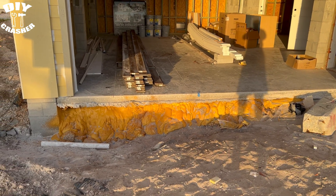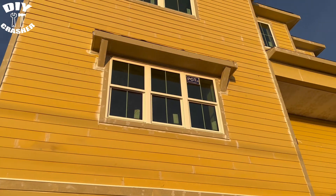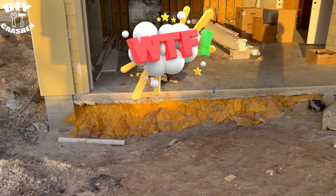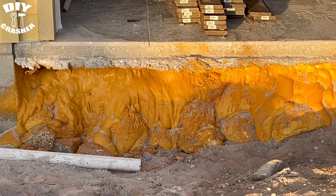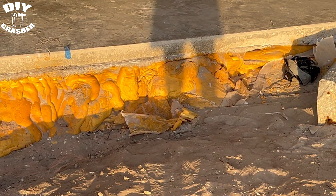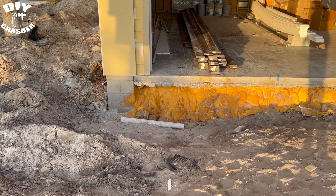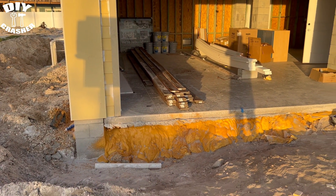I was riding my bike in the neighborhood and rode by this new construction house being built. Underneath the foundation of the garage floor is spray foam insulation. I'm not an engineer or contractor by any means, but to me this just doesn't look right — doesn't look stable. Maybe some of you guys who are contractors or engineers can tell me.